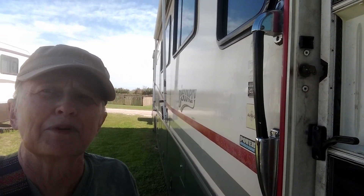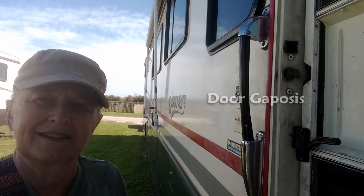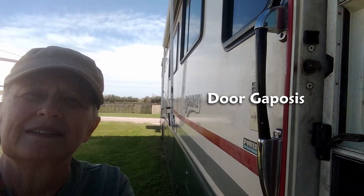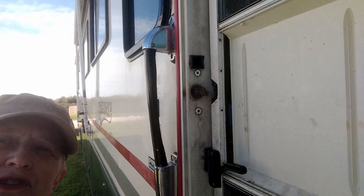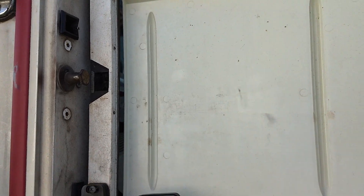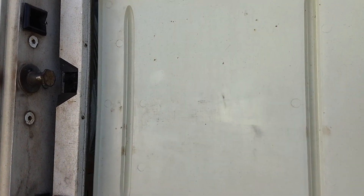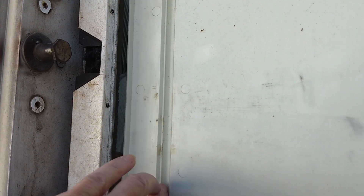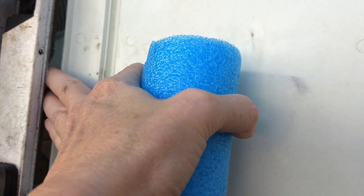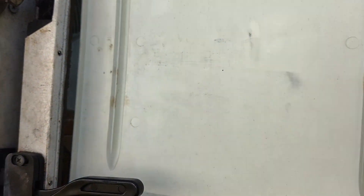Tell me, does your door suffer from a little bit of gaposis that looks like this? I'm going to try a different angle here. So if your screen door suffers from some gaposis like ours does — easy as I slide it shut — there's that wonderful gap right there. I can get my fingers all the way in there without opening anything.